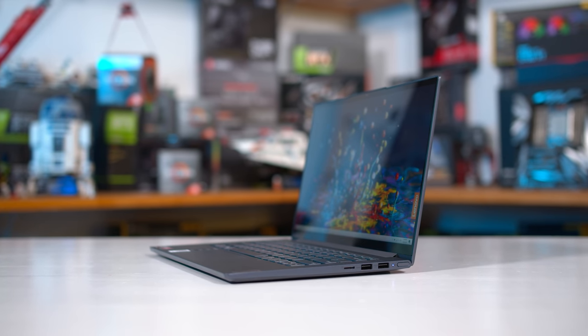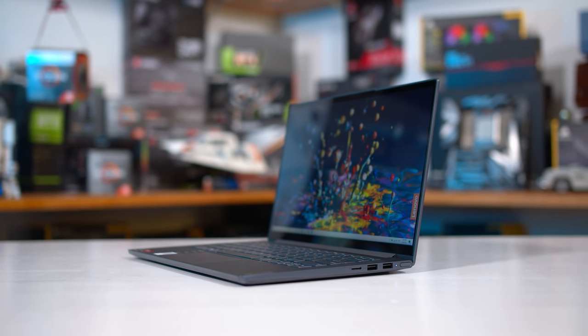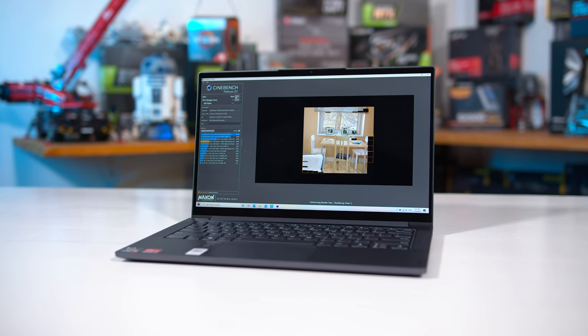For this video, I should also note that we re-tested the Ryzen 7 4800U with boost behaviour that closely matches the 5800U in the ZenBook 13, just so we could have the absolute best apples-to-apples comparison between AMD's processor generations.